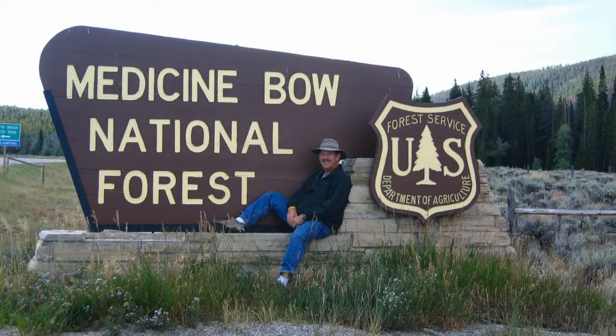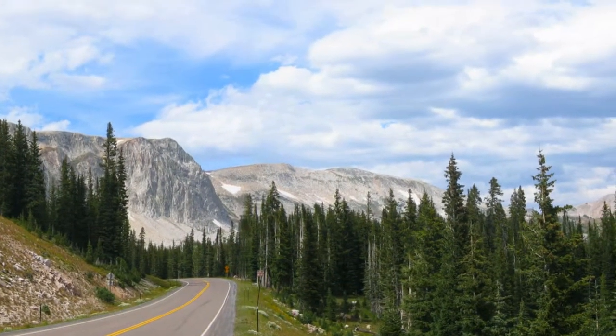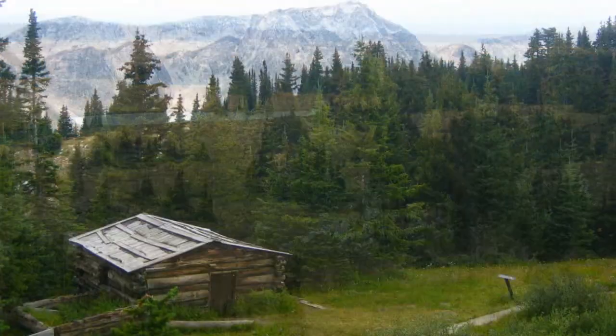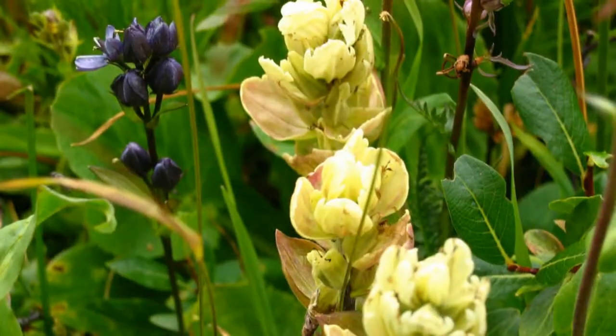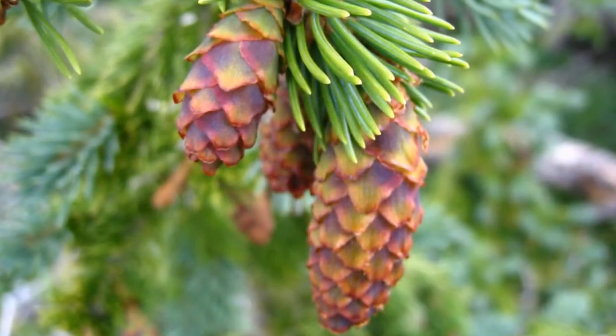The Snowy Range of Medicine Bow National Forest is in south-central Wyoming. Looking for a place to spend the night, we sort of thumbed onto it and the nearby town of Saratoga. We walked several trails including the Shelf Lakes Trail at the top of the mountain. This is a marvelously beautiful area and we call that our hike of 15 lakes.